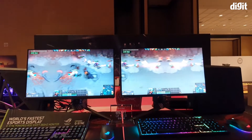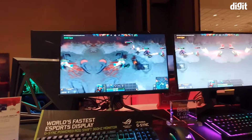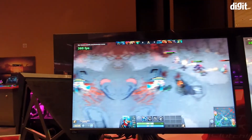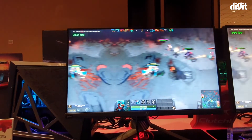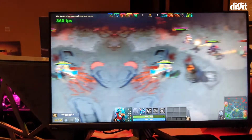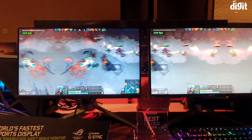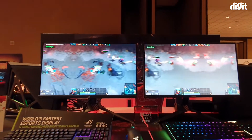Hey guys, welcome to digit.in. In front of me at the ASUS booth we have the company's fastest esports display. This is the one on the left over here — it's got a 300 hertz refresh rate and 1080p resolution. You really can't tell on this video just how smooth it is. In comparison, there is another monitor over here running at 144 hertz, and they're both being powered by their individual systems.